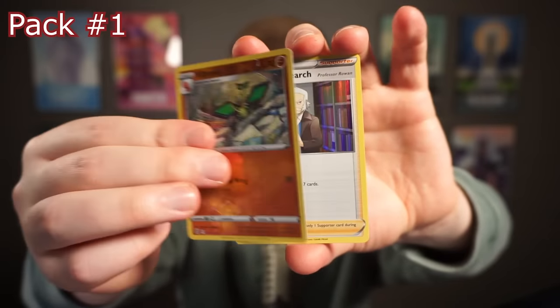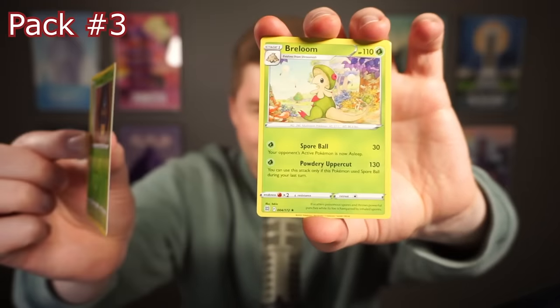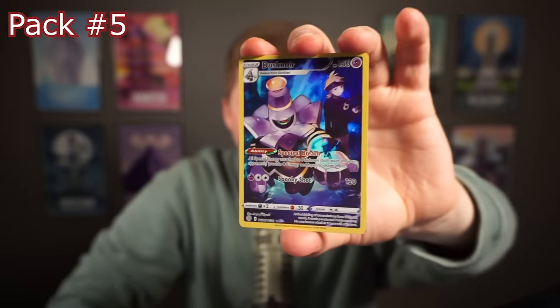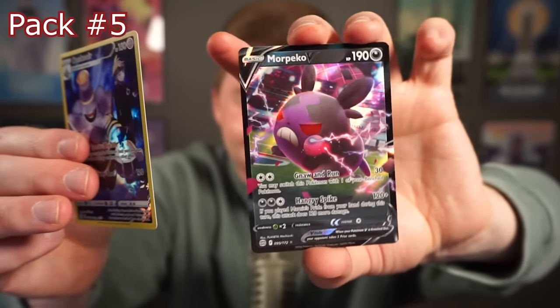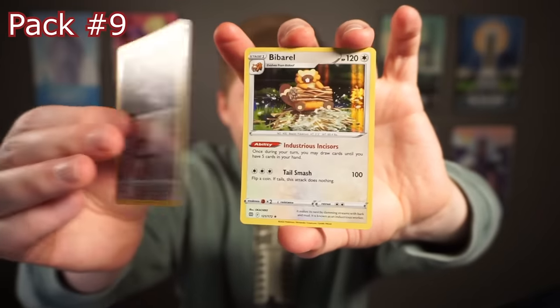Now the elite trainer box — this is going to have a decent amount of packs. Reverse Braviary and a holo Sonia, Dene, Polteageist, Zacian, Zamazenta V. Caroblast and Brawly. Love this reverse — very cool. Ice cube, Sock, holo Infernape. Alternate art Dustnoir — that is very cool, and this isn't even the hit. Morpeko in Hangry Mode — I will absolutely take that. Staraptor — I think that's a reverse rare. Lucha reverse, Diamond Weavile, Ice Cube reverse.